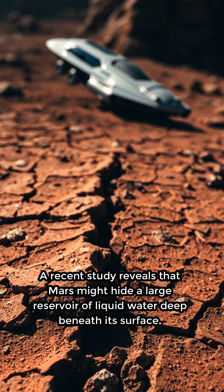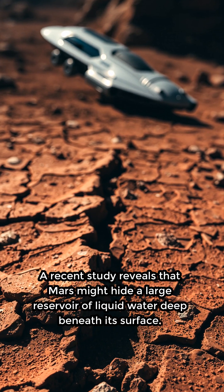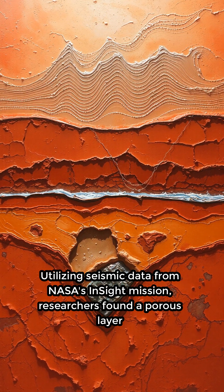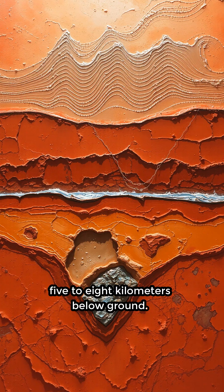A recent study reveals that Mars might hide a large reservoir of liquid water deep beneath its surface. Utilizing seismic data from NASA's InSight mission, researchers found a porous layer 5 to 8 kilometers below ground.